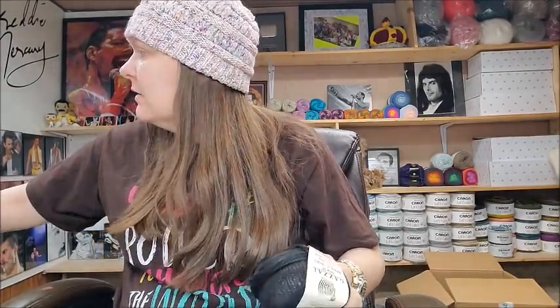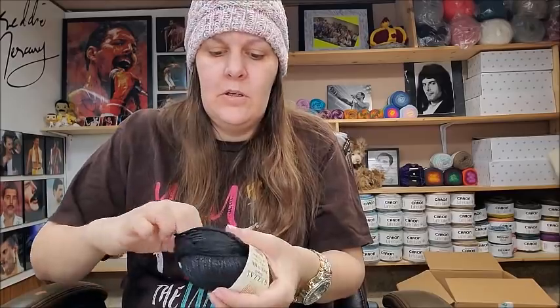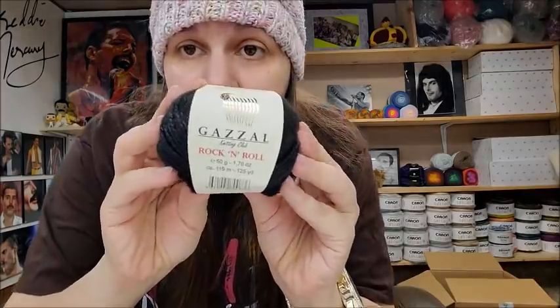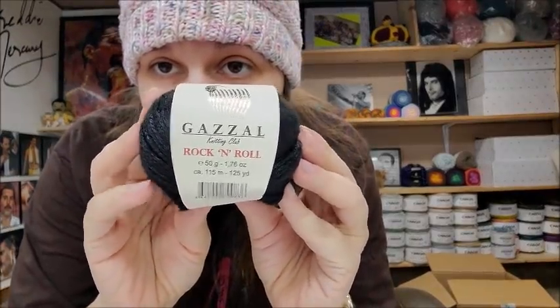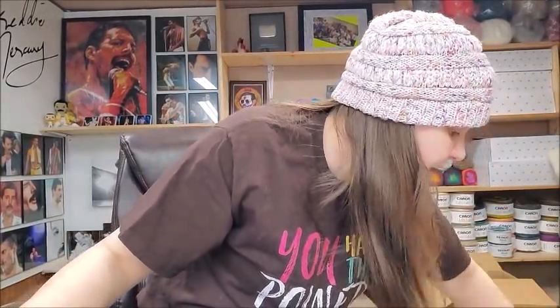It's $2.83 a ball or $2.55 each for a 10-pack. They're gorgeous — very similar to some other yarns on the market like Patons Metallic and Ice yarns. I prefer Hobium. The Rock and Roll in black is nice — black is perfect for this yarn. My plans are to make a shawl or a wrap out of it, just like the gorgeous red one I made before.